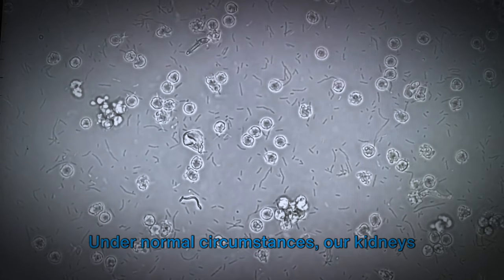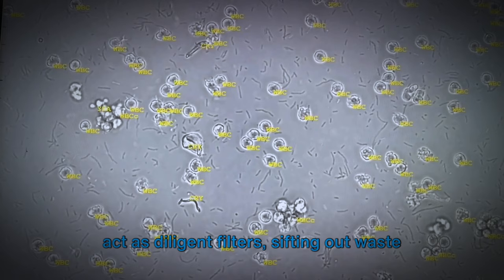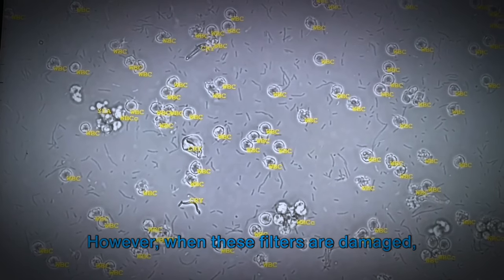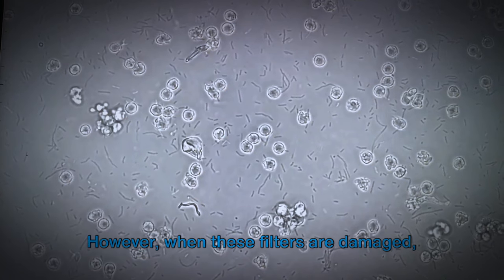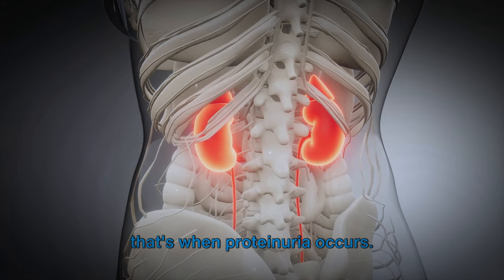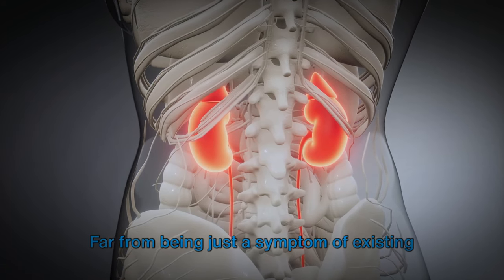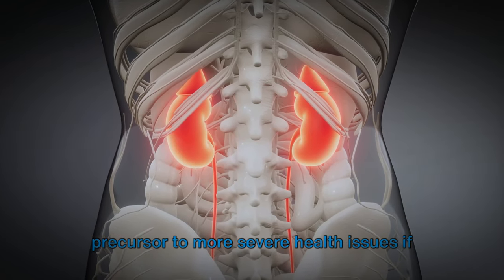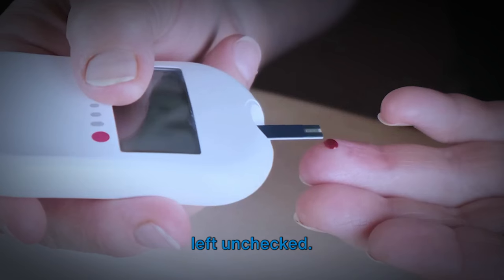Under normal circumstances, our kidneys act as diligent filters, sifting out waste from our blood and retaining essential components like proteins. However, when these filters are damaged, proteins can leak into the urine, and that's when proteinuria occurs. Far from being just a symptom of existing kidney damage, this leakage can also be a precursor to more severe health issues if left unchecked.